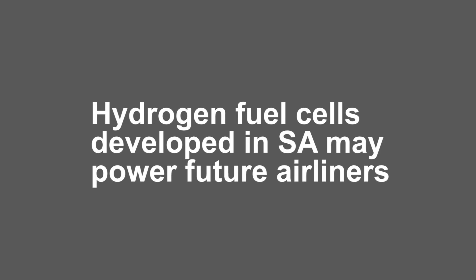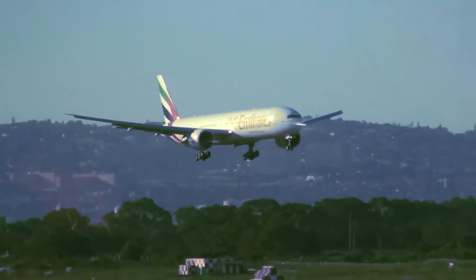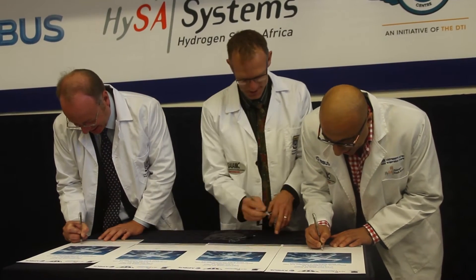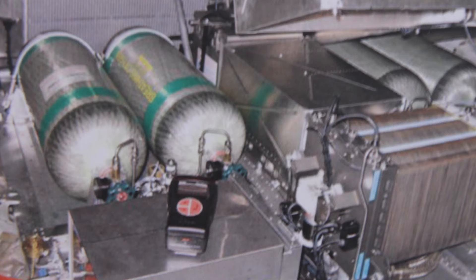Aerospace companies are searching for a technology that will reduce the environmental impact of air travel, and South Africa may soon be at the cutting edge of this research. A new partnership between Airbus, the South African National Aerospace Centre, Hydrogen South Africa, and the University of the Western Cape aims to replace current auxiliary power units that are fossil fuel powered with a more environmentally friendly alternative.